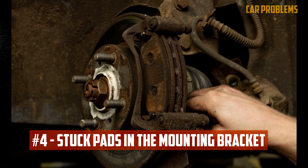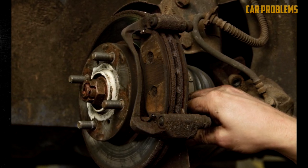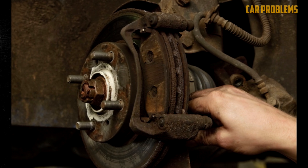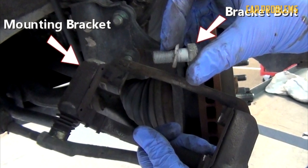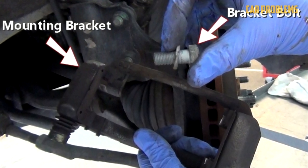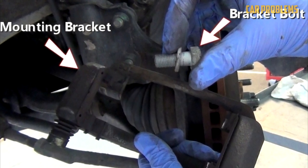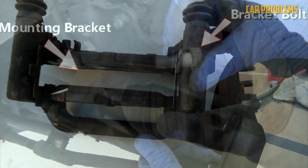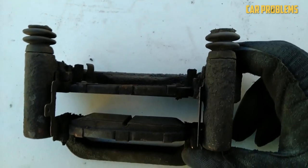Stuck pads in the mounting bracket. While stuck brake pads in the mounting bracket are uncommon, they can occur and cause uneven wear. During normal operation, the brake pads are located in the caliper mounting bracket. This is more common in areas where there is snow and road salt. If these are not properly installed or cleaned during the last brake pad replacement, the pads may become stuck in the bracket. In addition to the excessive wear, the brake pads would become hot and begin to pull to one side.